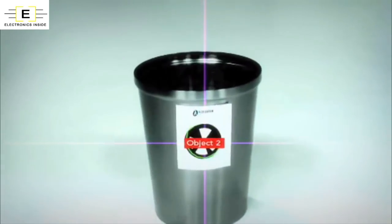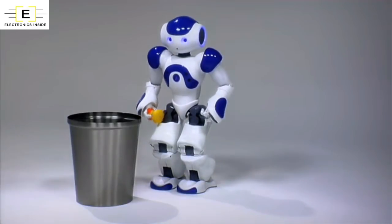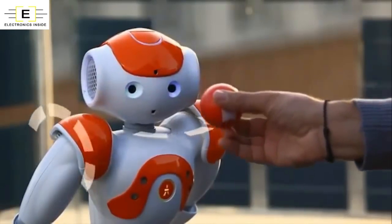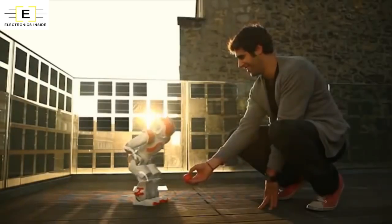NAO is equipped with two cameras that film his environment in high resolution, helping him to recognize shapes and objects. To access the internet autonomously, NAO is able to use a range of different connection modes: Wi-Fi and Ethernet.